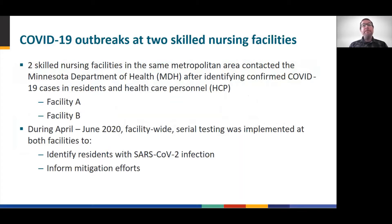MDH helped both facilities implement system-wide serial testing, also known as point prevalence surveys, in order to understand the magnitude of transmission and to provide information on mitigation strategies, including cohorting.